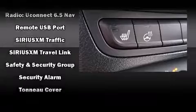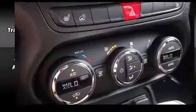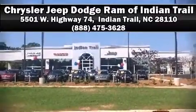A security system, an emergency communication system, and four-wheel disc brakes with ABS round out the safety package. Stop by our dealership or give us a call for more information.